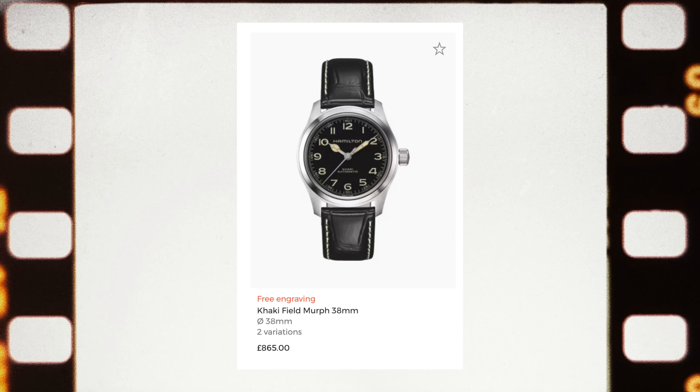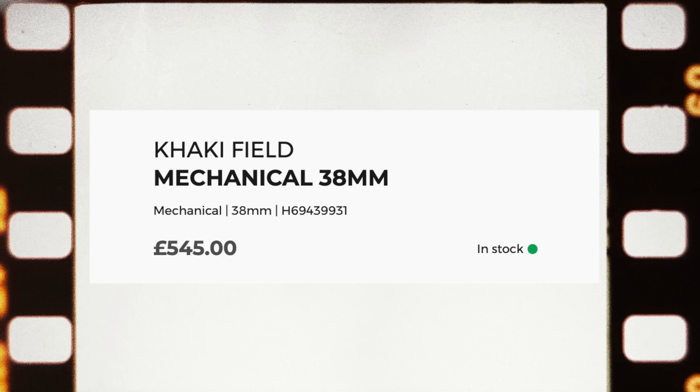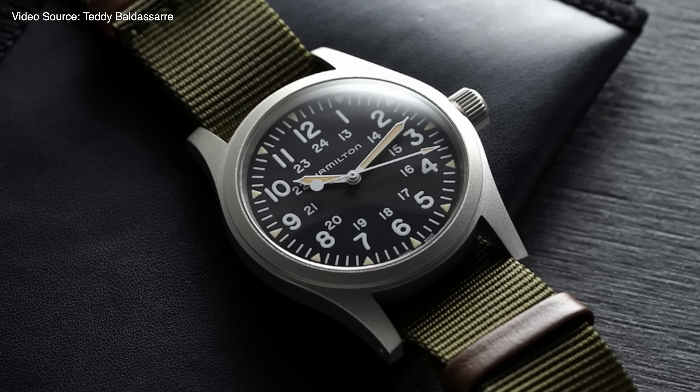There are a few awesome nuggets in the Hamilton catalog — the Murph, the Khaki Navy Scuba — but for an entry-level, it has to be the Khaki Field Mechanical. These almost feel unreasonably well-priced at 545 pounds on the NATO strap, 38mm — a Goldilocks size — with a mechanical movement. It's kind of a must-have in a collection.